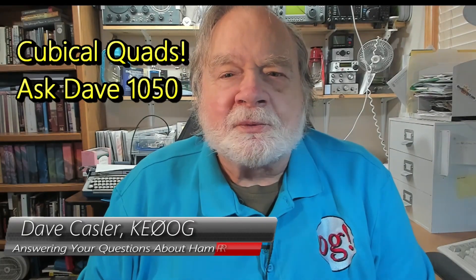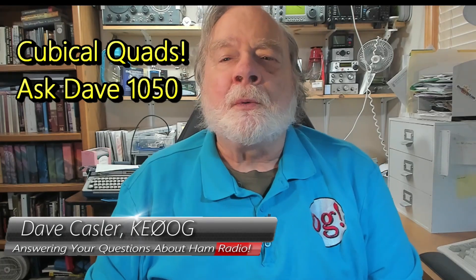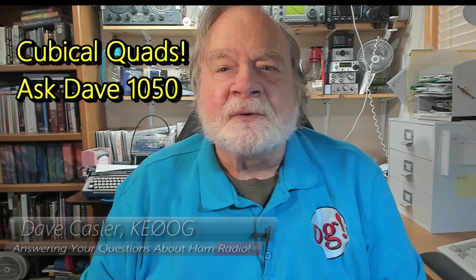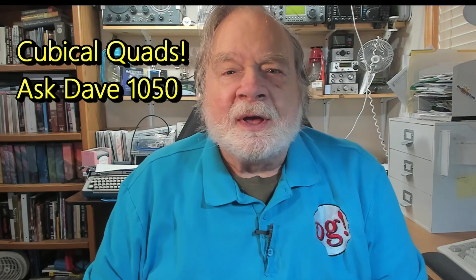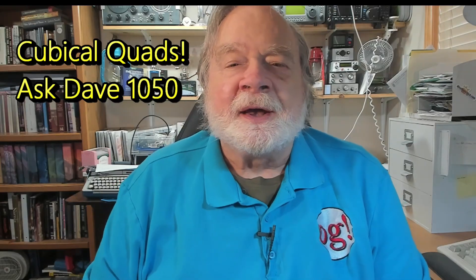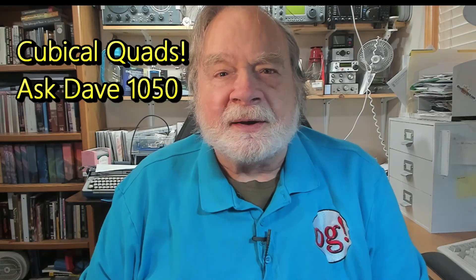Hello, Augies Worldwide. I'm Dave Kassler, amateur radio call sign KE0OG, here with episode 1050 of Ask Dave. This is only the second sponsored video that I've ever done. The sponsor for this video is Mark Chouinard, who owns Cubex Quads and another company called Tenodyne.